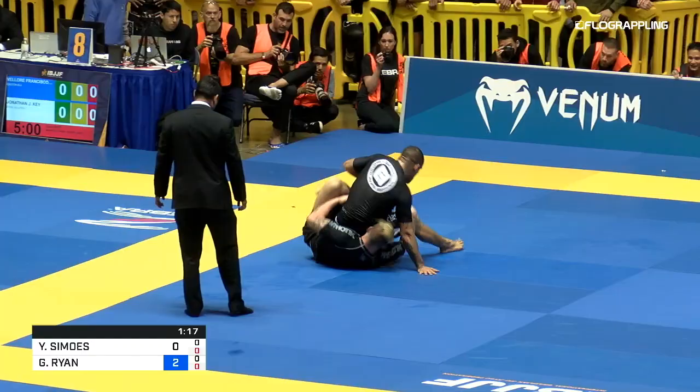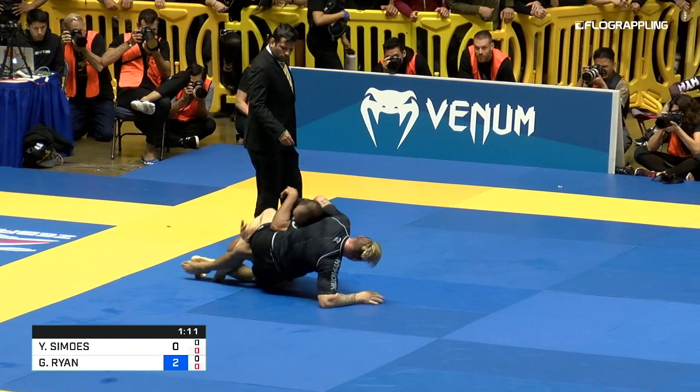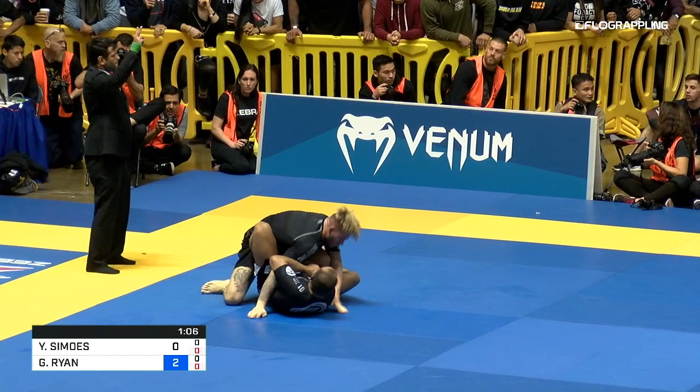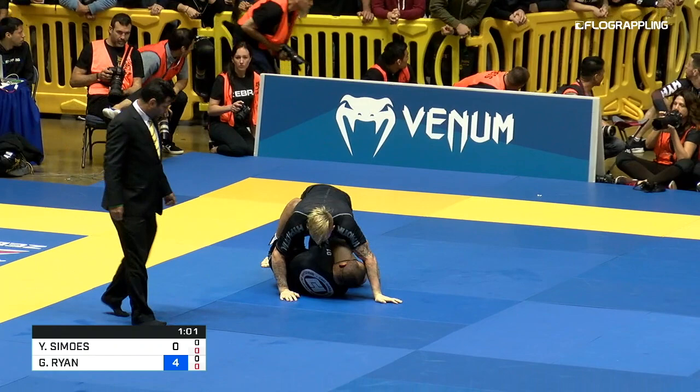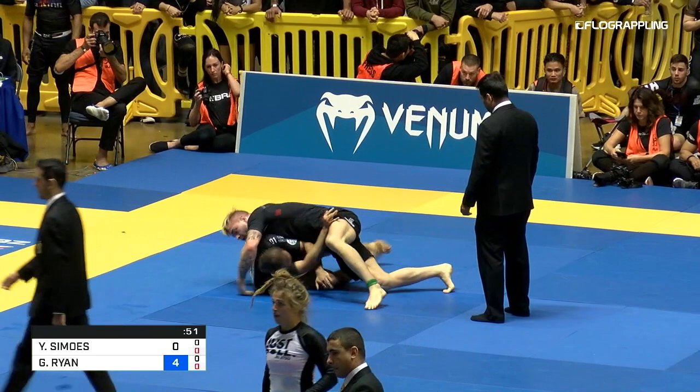Ryan now looking to come out to the back — and his back take is so strong too. This could be bad for Yuri. Yuri recovering well, but he gives up the sweep. With one minute left, that's two more points for Gordon. I think Gordon on bottom has proven to be very difficult to deal with for just about anyone. No one he's competed against yesterday and today with Yuri seems to have an answer to that honey hole yet.